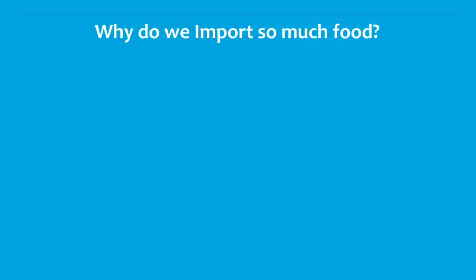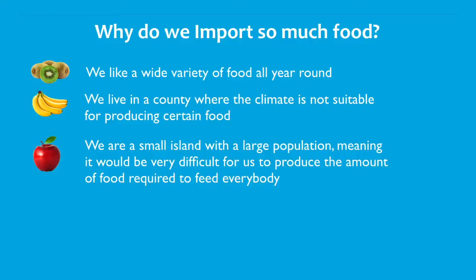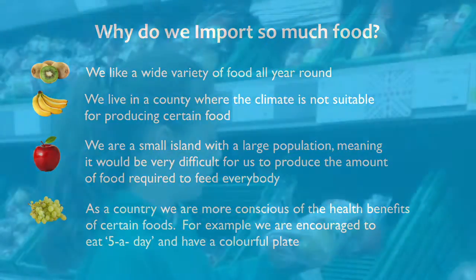So why do we import so much food? We like a wide variety of food all year round. We live in a country where the climate is not suitable for producing certain foods. We are a small island with a large population, and it would be very difficult for us to produce the amount of food required to feed everybody. We are also conscious of the health benefits of certain foods — for example, we are encouraged to eat five a day and have a colourful plate.